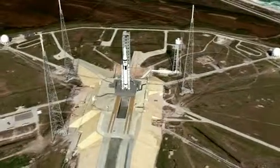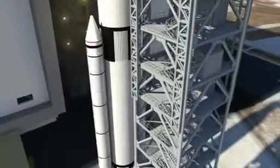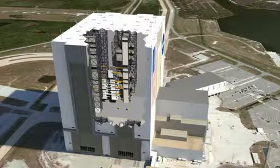The new designs include the Space Launch System, a massive rocket intended to return astronauts to deep space. The building also will be set up to host commercial rockets that are much smaller.